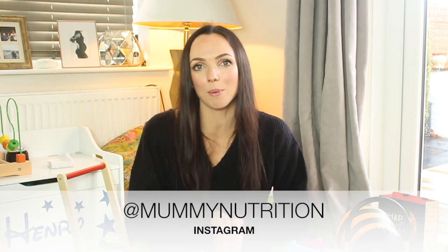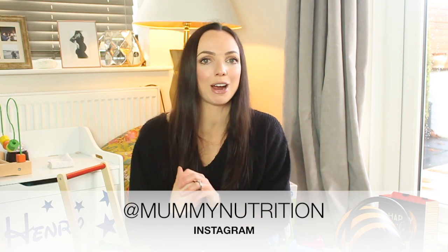I really hope you found this video useful. If you buy any of these gifts or if you've got any more gift ideas, please add them as a comment down below or tag me on Instagram at mummynutrition — and I hope to see you soon, bye!